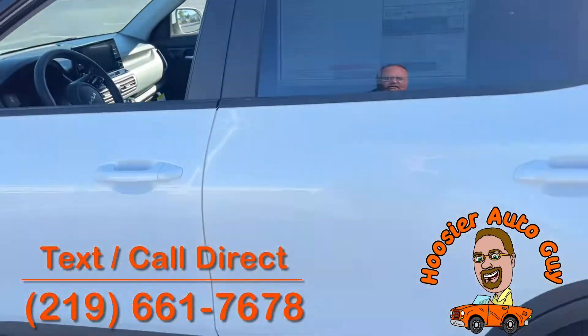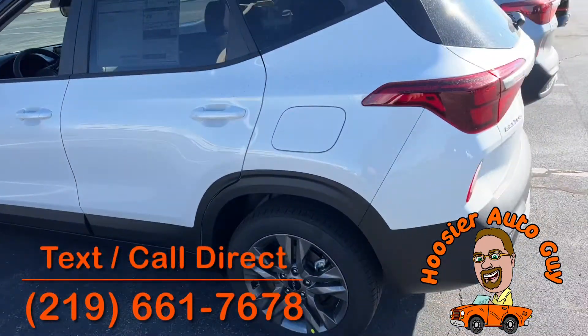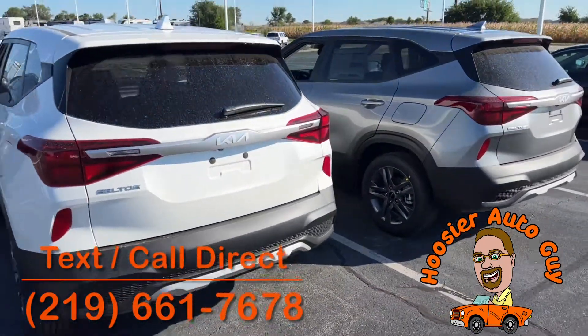They do not last long. This one here is glacial white I believe it's called. And then we've got a steel gray. Give me a call. They'll be gone soon.